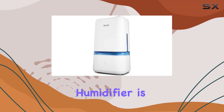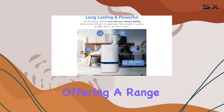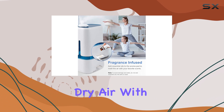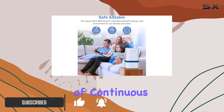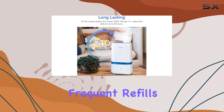The Levoit 4L Humidifier is an excellent addition to any bedroom or large room, offering a range of features that make it a must-have for those seeking relief from dry air. With its impressive 4-liter capacity, this humidifier provides up to 40 hours of continuous cool mist, ensuring your space stays comfortably moist without frequent refills.